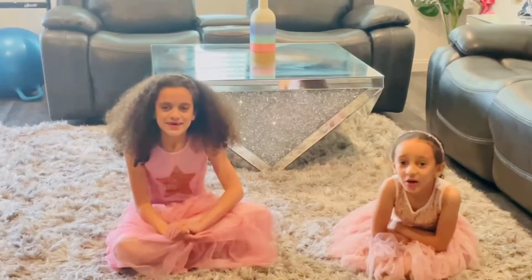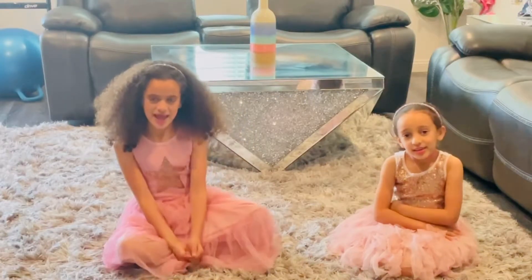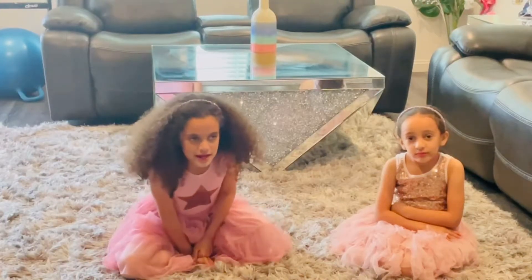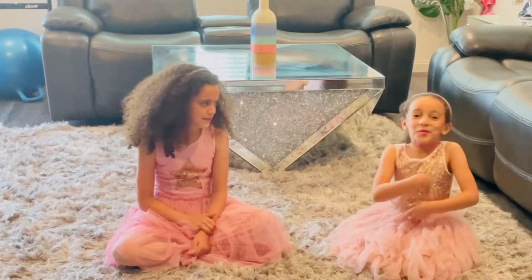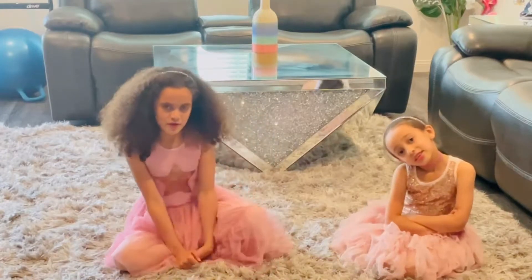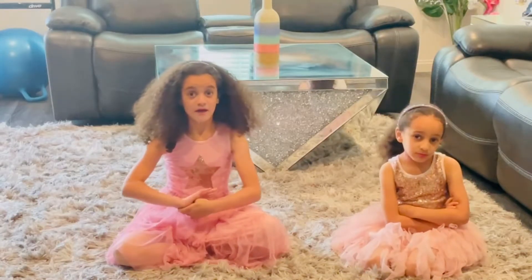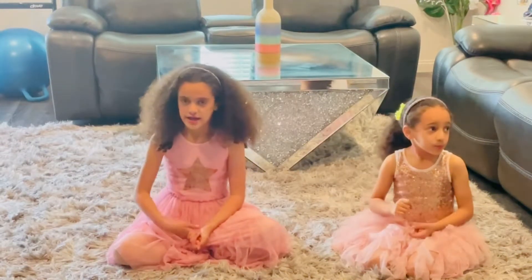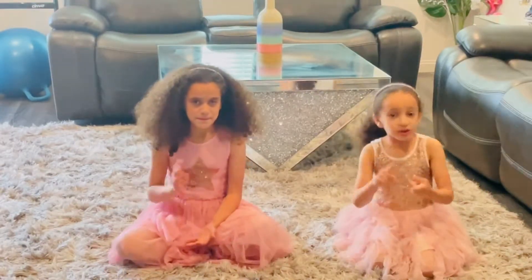Hi guys! Today we're going to be doing forts - we're going to be building a castle fort. My name is Roba, my name is Salumi, and welcome to Robi and Salumi. Today we're going to be building a really big castle fort with chairs and blankets and pillows and bean bags.